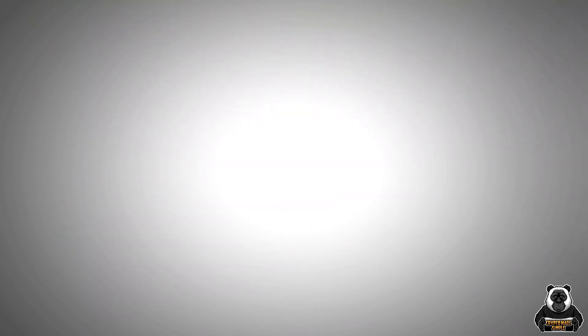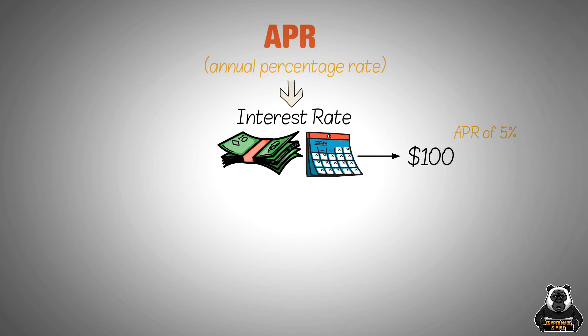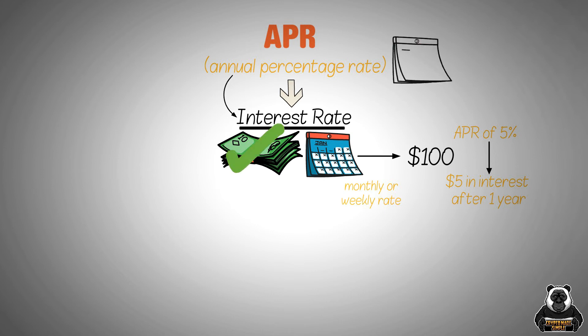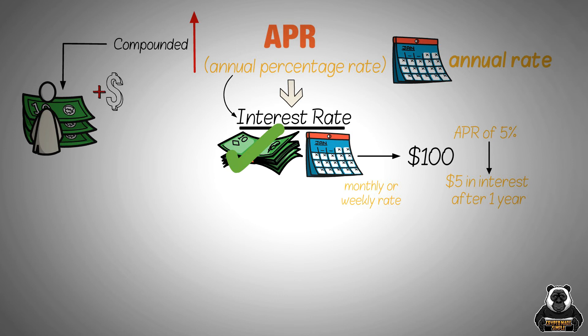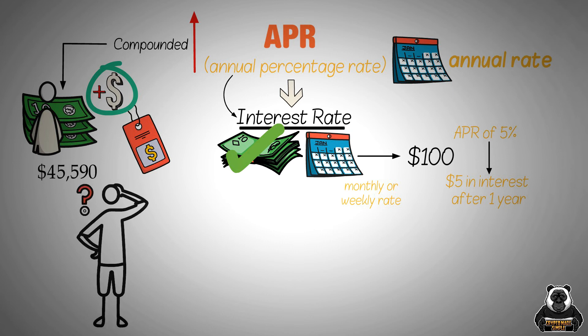The next concept to understand is APR. APR stands for annual percentage rate. It's the interest rate that you'll pay on a loan over a year. For example, if you're taking out a loan for $100 with an APR of 5%, that means you'll owe $5 in interest after one year. The APR is different from the interest rate because the interest rate is the monthly or weekly rate that you'll pay on the loan. The APR is the annual rate, but the APR is usually much higher than the interest rate because it's compounded. This means that the interest you owe is added to the loan balance and you're charged interest on the new higher balance. So the APR can be a very high number and it's important to take this into account when you're taking out a loan.